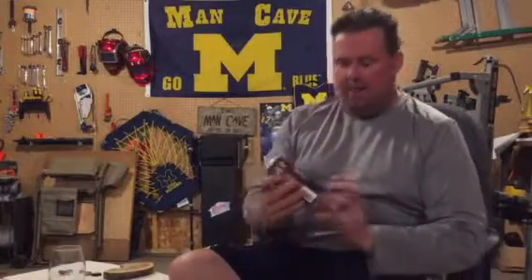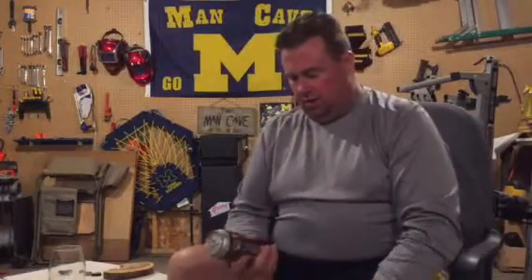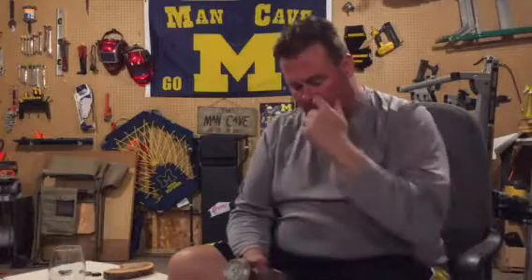Hey gang, it's Big John from ONTAP Mobile App again. What we got for you today is Velvet Stud from Brewery Viva. This one here is a barrel aged stout and the ABV on this is 7.2.